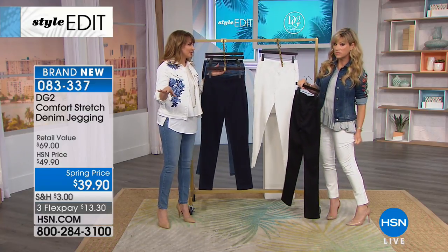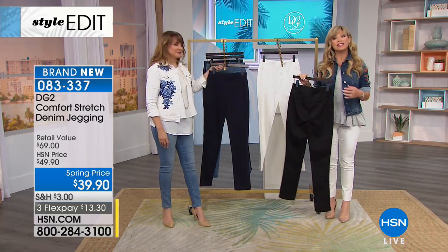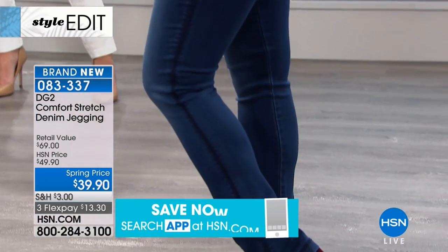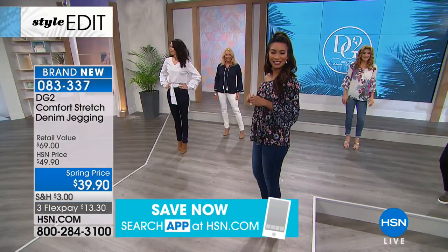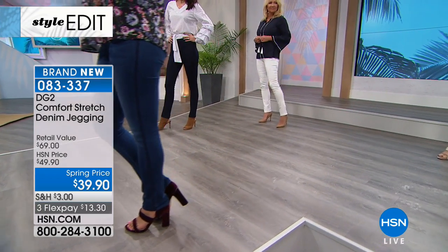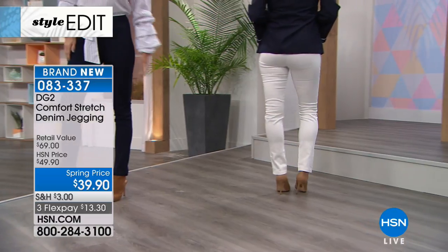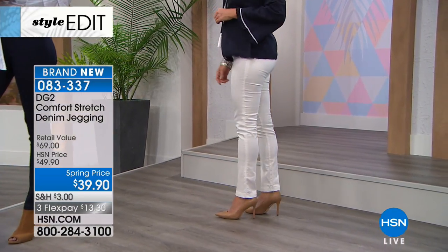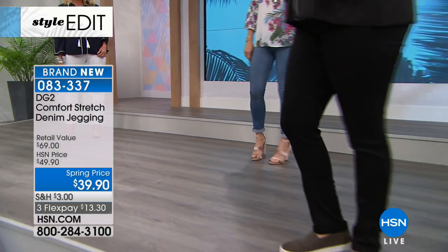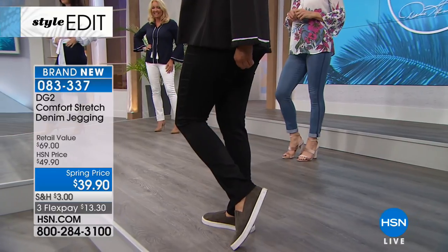It stretches the wardrobe so much because you don't have to wear any special undergarments underneath these. The way they're engineered — the fabrication, the seaming — if you want long, lean legs, look at how these create that look. $39.90. Why not get two or three? Once you get $99, it's all free shipping. You know you're going to live in them this summer — they're not thick, not scratchy, not heavy. The models are all loving them, and they wear a lot of clothes.